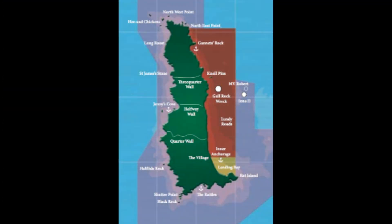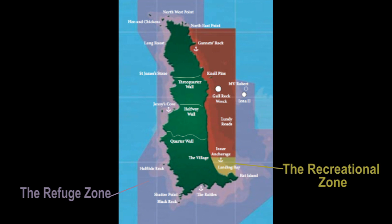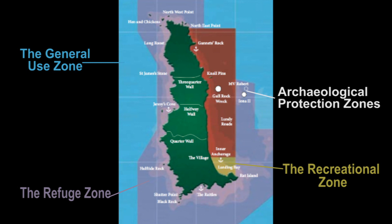These include the refuge zone, where fishing is banned except for potting and angling; the recreational zone, where the same rules apply but with an added awareness of other water users; the general zone, which bans spear fishing; archaeological protection zones, where no fishing or diving is allowed unless a licence is acquired; and the no-take zone, which makes it illegal for people to remove any living species from that area.